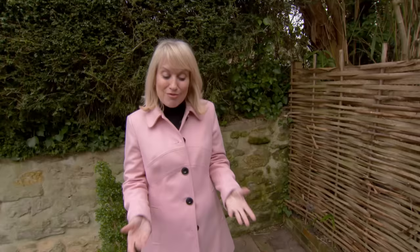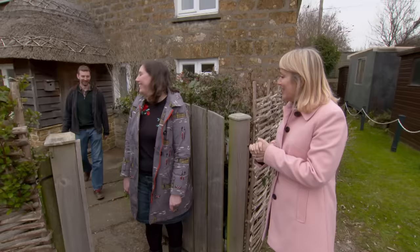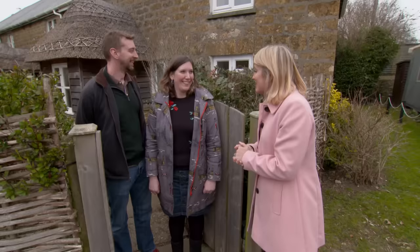Kate says everything about the cottage — the decoration, furniture, kitchen, and paint on the walls — is almost exactly their taste. The real highlight for her is proximity to the beach: it's always been a dream to walk Dolly on the beach, and here it's completely feasible. The presenter congratulates them and they hit the road for the next property.